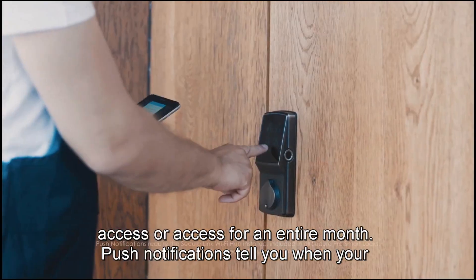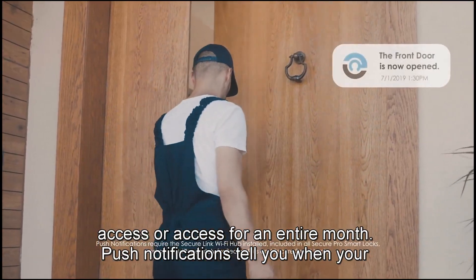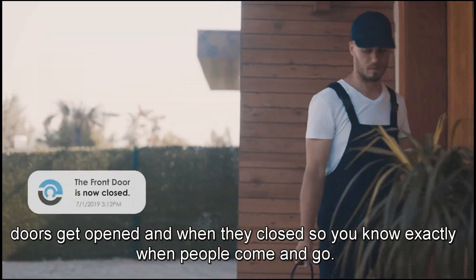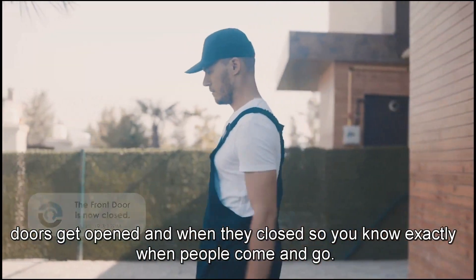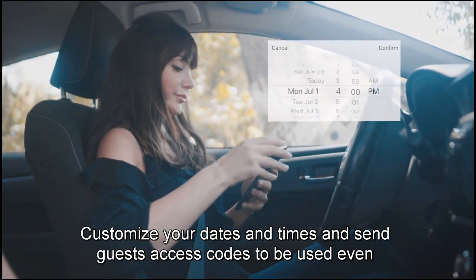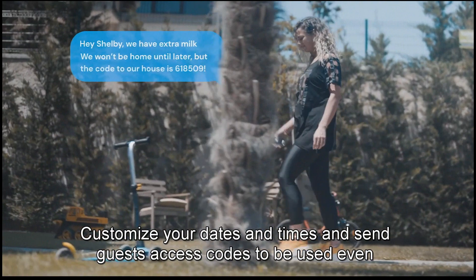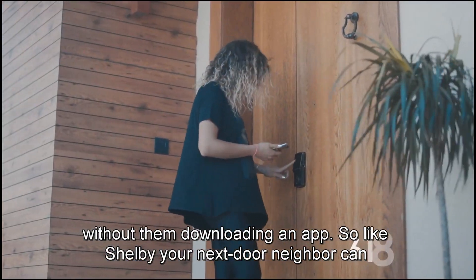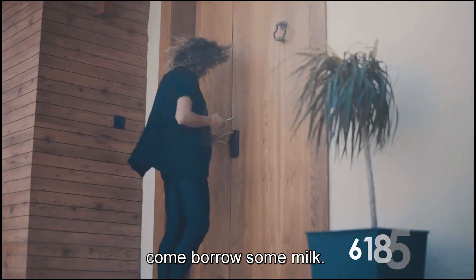It can be for a single access or access for an entire month. Push notifications tell you when your doors get opened and when they close, so you know exactly when people come and go. Customize your dates and times, and send guests access codes to be used even without them downloading an app — so like Shelby, your next-door neighbor, can come borrow some milk.